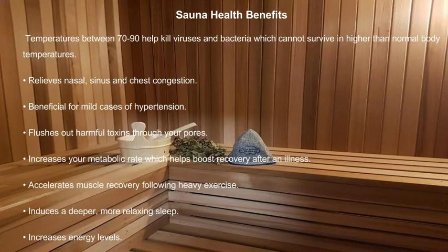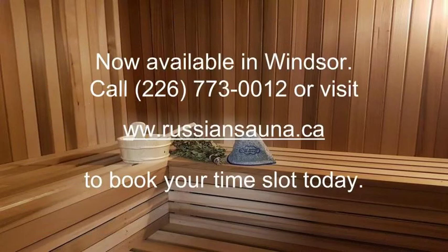Temperatures between 70 to 90 degrees help kill viruses and bacteria which cannot survive in higher than normal body temperatures. It relieves nasal, sinus, and chest congestion, is beneficial for mild cases of hypertension, flushes out harmful toxins through your pores, increases your metabolic rate, accelerates muscle recovery following heavy exercise, induces a deeper more relaxing sleep, and increases energy levels.